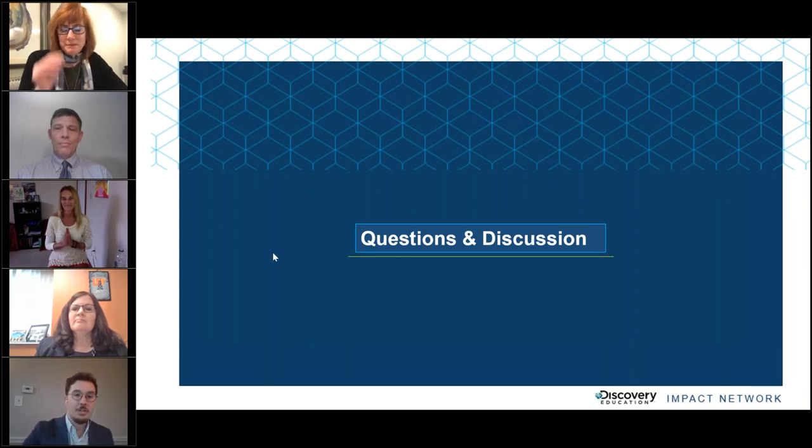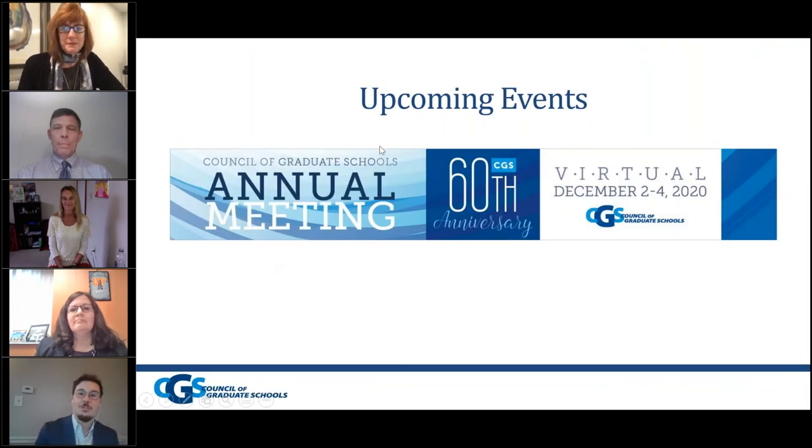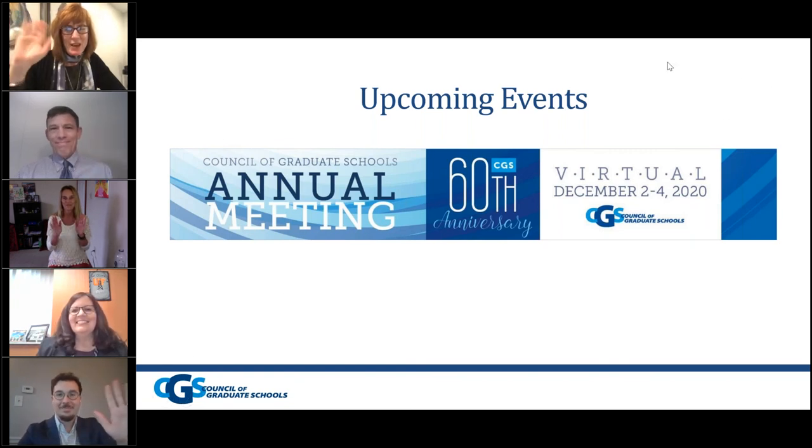We do have one event to share a reminder for — that's the Council of Graduate Schools annual meeting. This will be held virtually this year, and it's our 60th anniversary celebration. If you could join us virtually between December 2nd and December 4th, there will be an incredible list of speakers and presenters. Thanks again to all the presenters today, thanks again to Discovery Education, thank you to the audience for your participation and for joining us. We hope you have a wonderful rest of your day. Stay healthy.